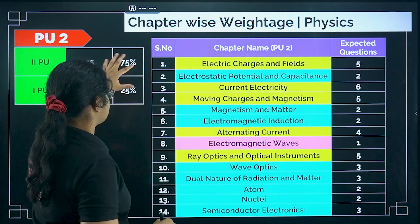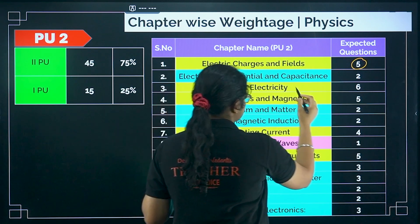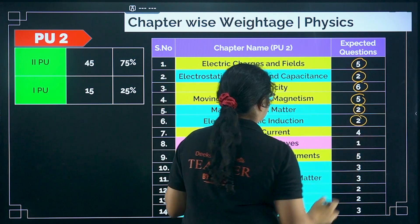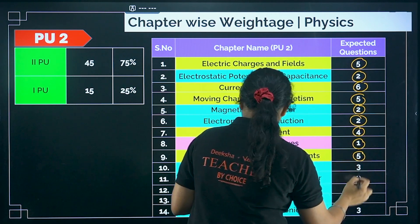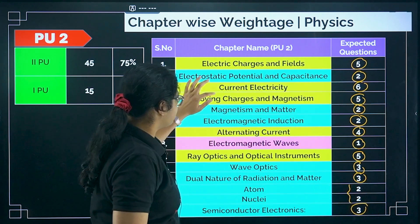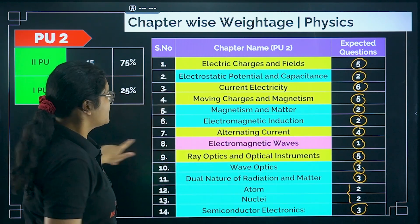Moving to physics — 75% comes from PU2 and 25% from PU1. Electric charges and fields: 5 questions. Electrostatic potential and capacitance: 2 questions. Current electricity: 6 questions. Moving charges: 5 questions. Magnetism and matter: 2 questions. Electromagnetic induction: 2 questions. Alternating current: 4 questions. Electromagnetic waves: 1 question. Ray optics: 5 questions. Wave optics: 3 questions. Dual nature: 3 questions. Atoms and nuclei: 2 questions. Semiconductors: 3 questions. The yellow-highlighted chapters are high-weighted, blue ones are moderate, and pink is low-weighted.